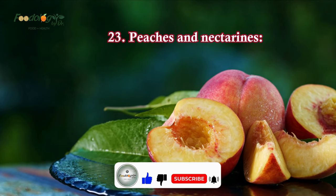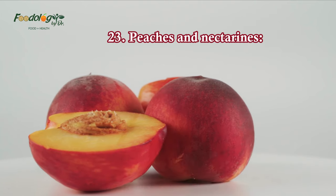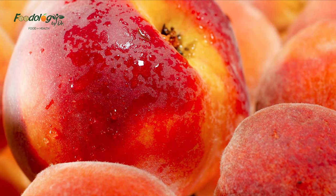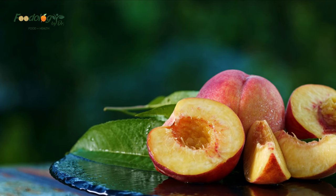23. Peaches and nectarines. Peaches and nectarines are like fruit cousins that share a lot of similar benefits, one of which is their high potassium content. A large peach or nectarine provides about 10% of a person's daily recommended value. The potassium helps balance water levels in the body and helps get rid of excess sodium.